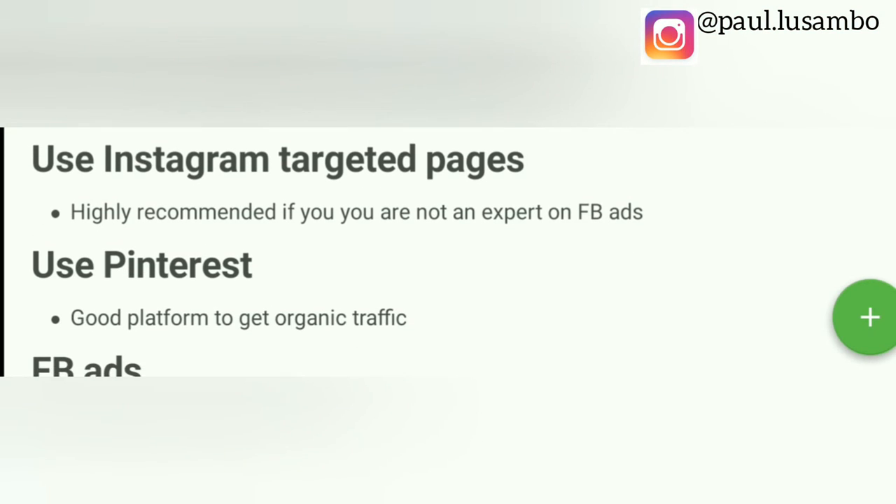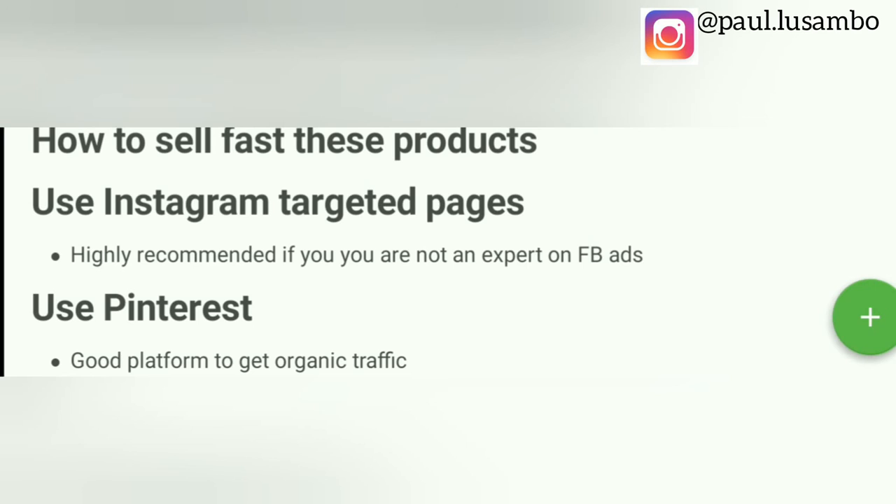The second way to get customers is to use Pinterest. Pinterest also converts very well and is a good platform to get organic traffic. So if your budget is limited, I suggest starting with Pinterest — it is one of the best platforms to start getting organic traffic.